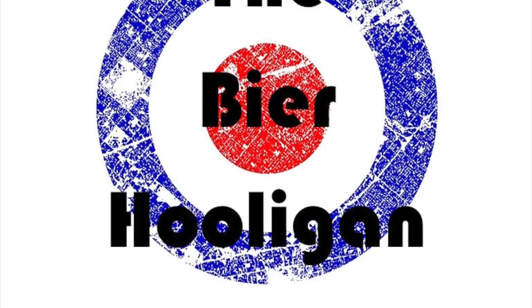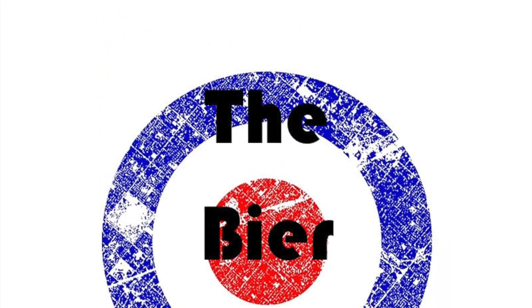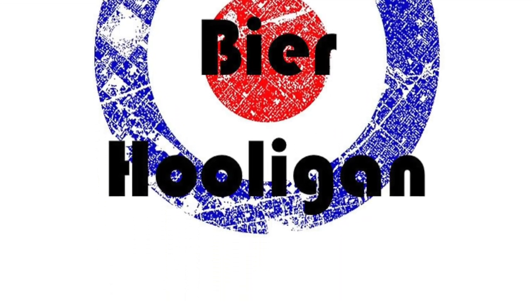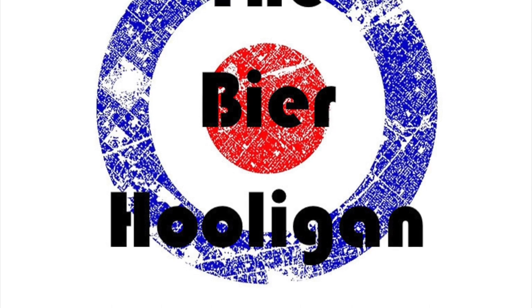It's beer o'clock and we have today a great big bottle of Hoegaarden. It's a 750ml bottle, believe it or not, and it's coming in at 4.9% ABV. And apparently 9 out of 10 Belgian wheat beers sold in Belgium are brewed by this company.